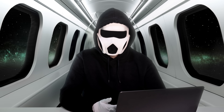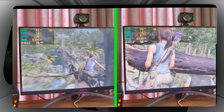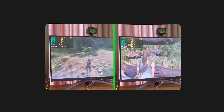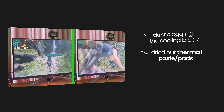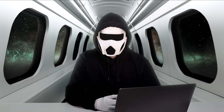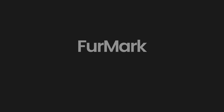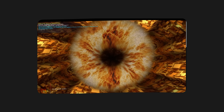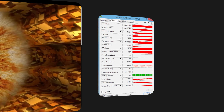Over time, graphics cards can lose cooling performance due to how they're used, the environment they were in, and the maintenance they've received. This performance degradation may be caused by dust clogging the cooling block, dried-out thermal paste and thermal pads, or even a potential hardware malfunction. Because of this, you must test the cards on the listings you're considering to buy. There are two essential programs you can use for this: FurMark and GPU-Z. FurMark stresses the GPU by placing it under a heavy, sustained load, while GPU-Z lets you monitor the card's vital stats during the test.